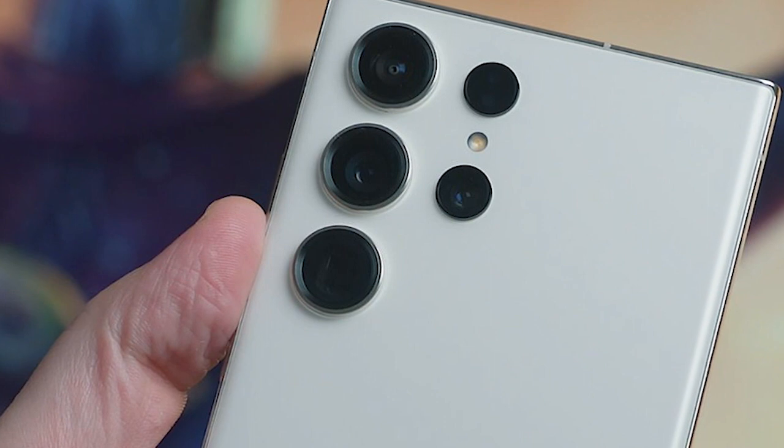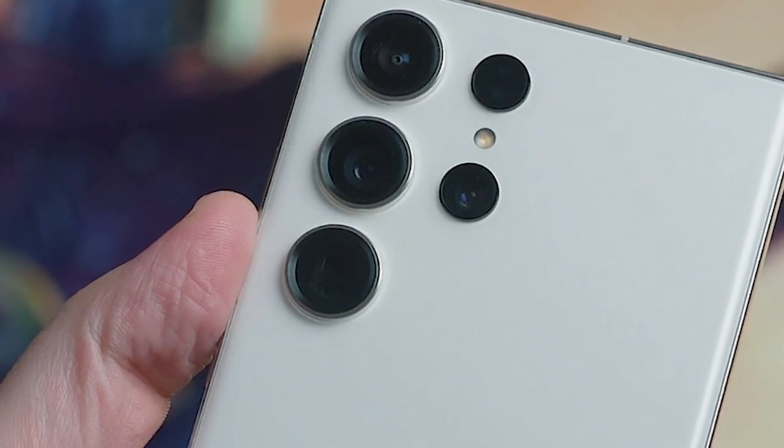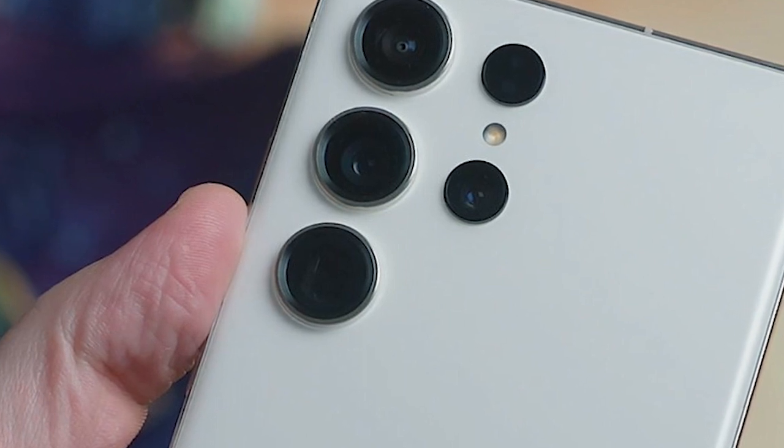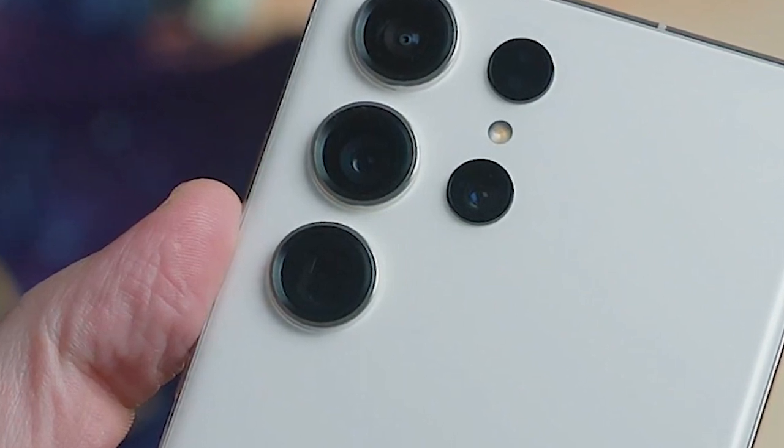As for biometrics, both rely on a fingerprint scanner built inside the screen. However, the Galaxy is expected to use an ultrasonic one, while the Pixel uses an optical fingerprint reader, which might blind you at night and is generally not quite as fast.